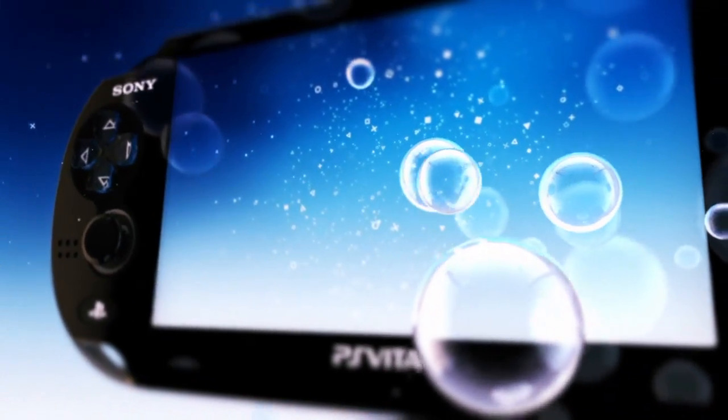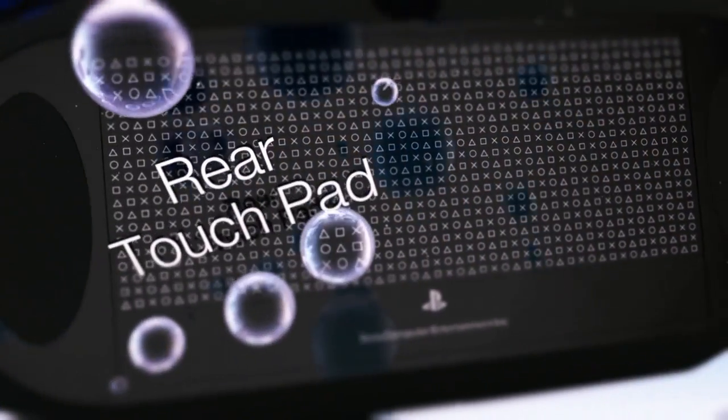Rear touch is really interesting because it isn't something that we've been able to play with before — nobody's ever had it. And the great thing about rear touch is it means that you can still use touch without having your fingers in the way.